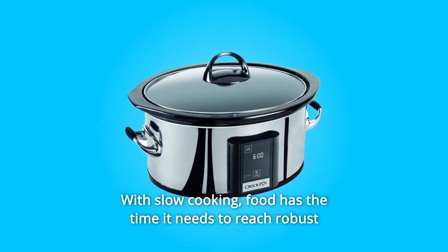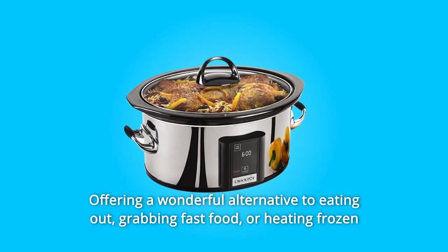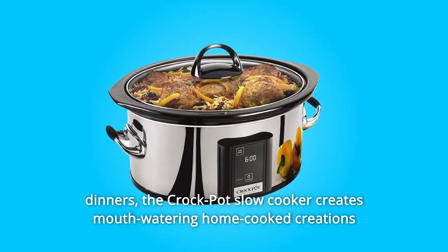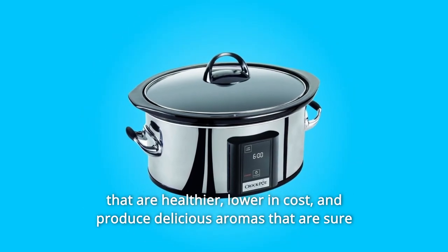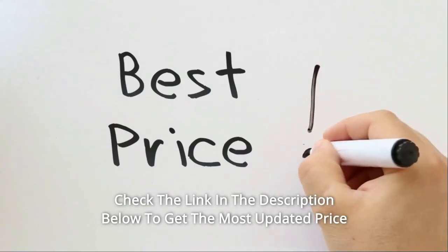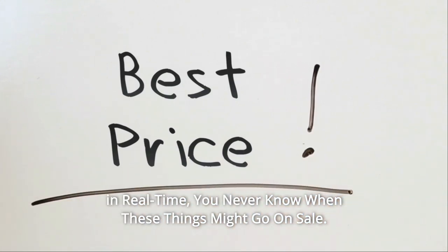With slow cooking, food has the time it needs to reach robust levels of flavorful perfection, offering a wonderful alternative to eating out, grabbing fast food, or heating frozen dinners. The Crock-Pot Slow Cooker creates mouth-watering home-cooked creations that are healthier, lower cost, and produce delicious aromas that are sure to lure loved ones back to the table. Check the link in the description below to get the most updated price in real time — you never know when these things might go on sale.